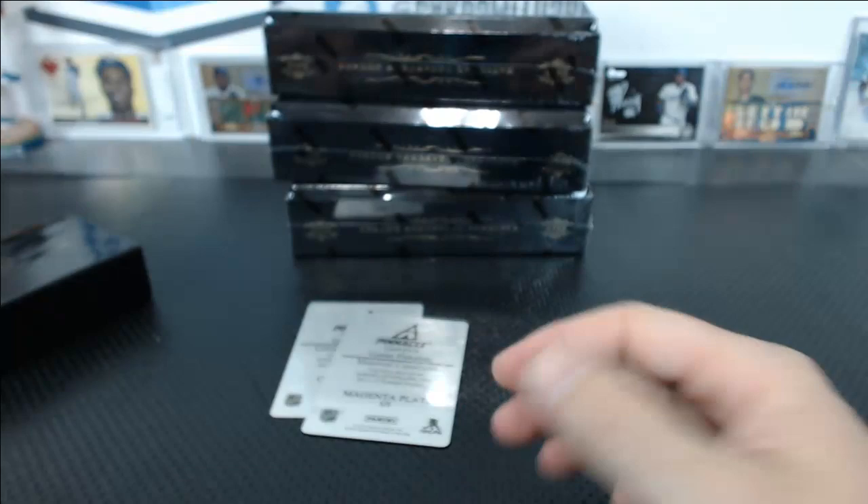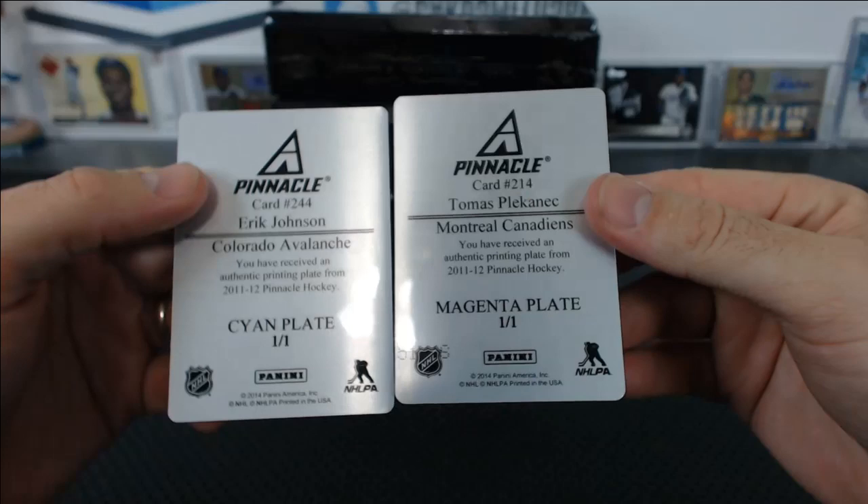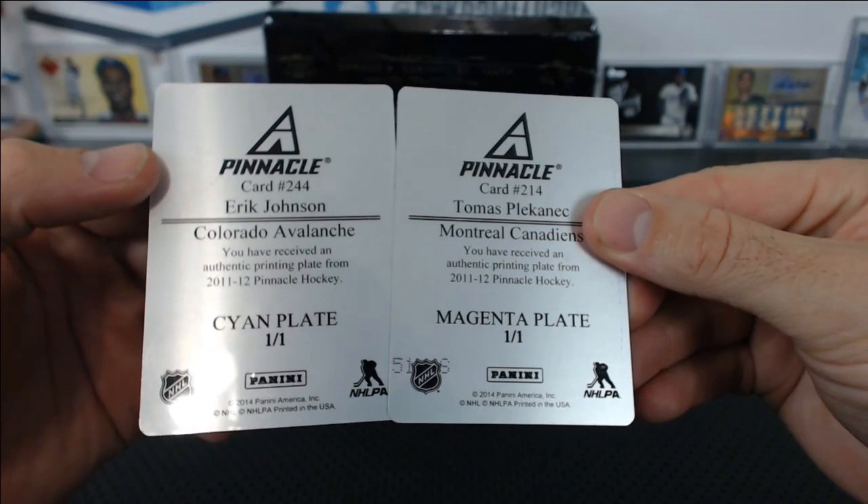Plates of Eric Johnson and Thomas Plekanec — Canadiens and Avalanche. Yeah, that book's killer.